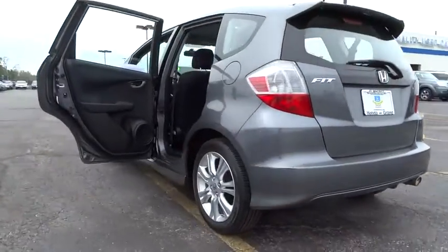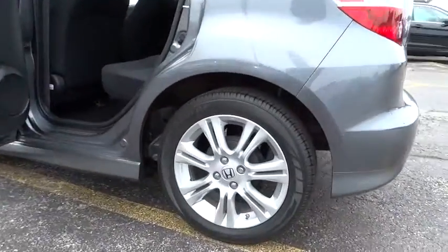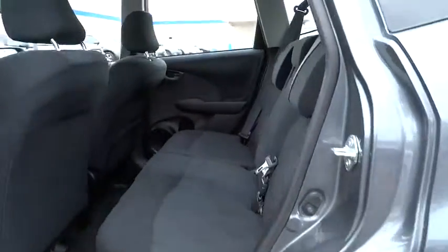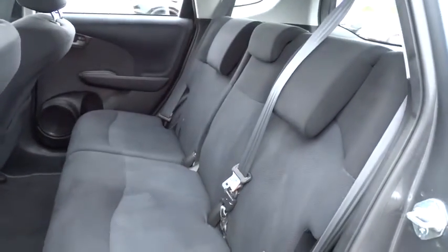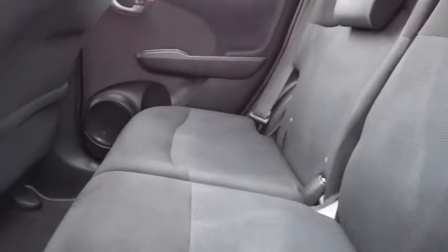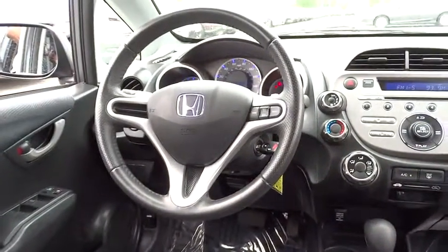Here are some of this vehicle's great options: traction control, anti-lock braking system, stability control, air conditioning, driver airbag, power steering, adjustable steering wheel, keyless entry, aluminum wheels, floor mats, cruise control, AM FM stereo radio, rear defrost.